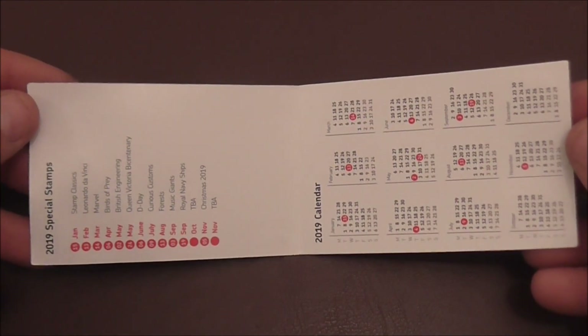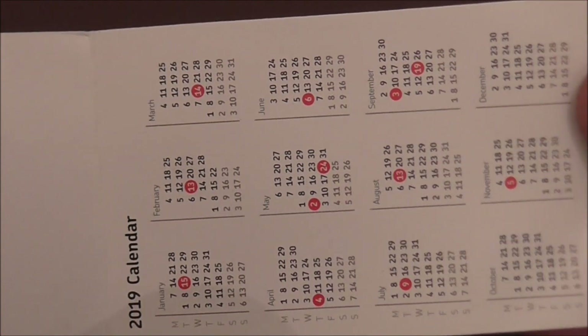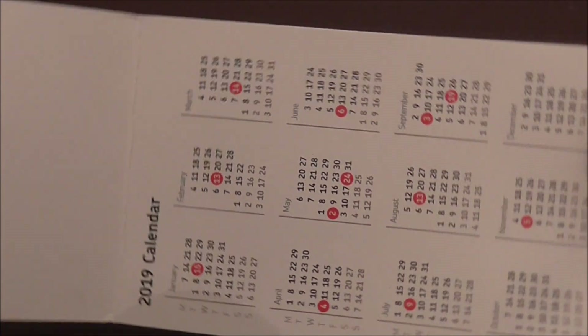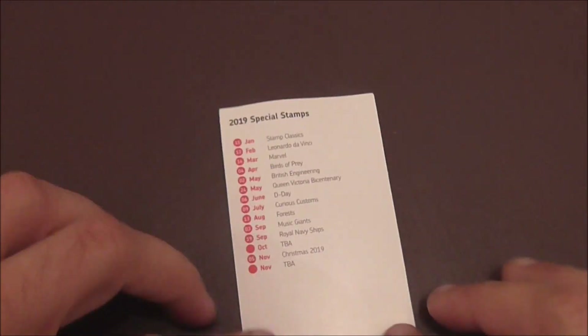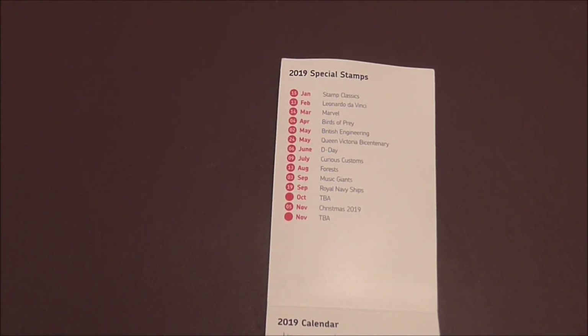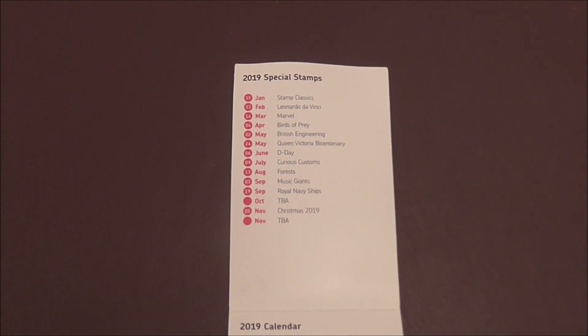It's just a small booklet. On the right here is a calendar. Those red circles represent the dates that new stamps are released on. And then those there are the particular stamps and the dates that they are going to be released on. Let me just center it up and zoom in a little bit for you.